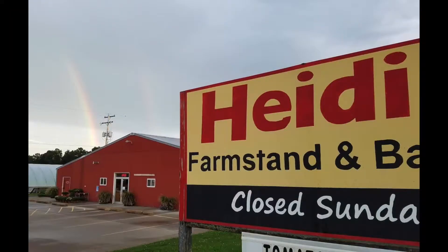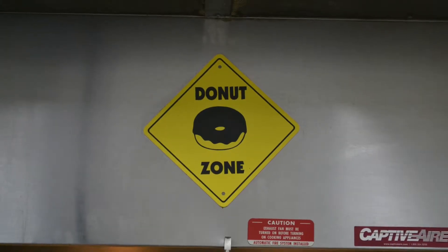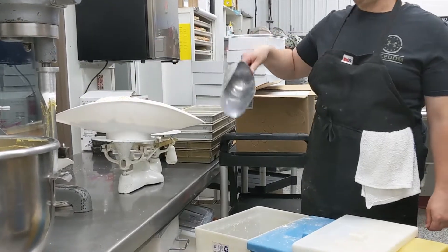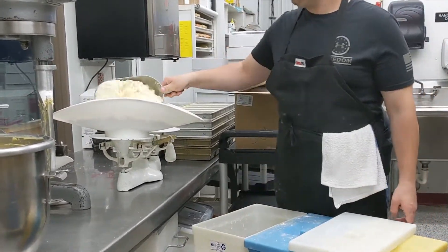Today we are going to talk about the process of making donuts. Donut making starts bright and early at Heidi's Farmstand and Bakery in Lowell, Michigan. At 3am, the first batch of donuts usually begins.